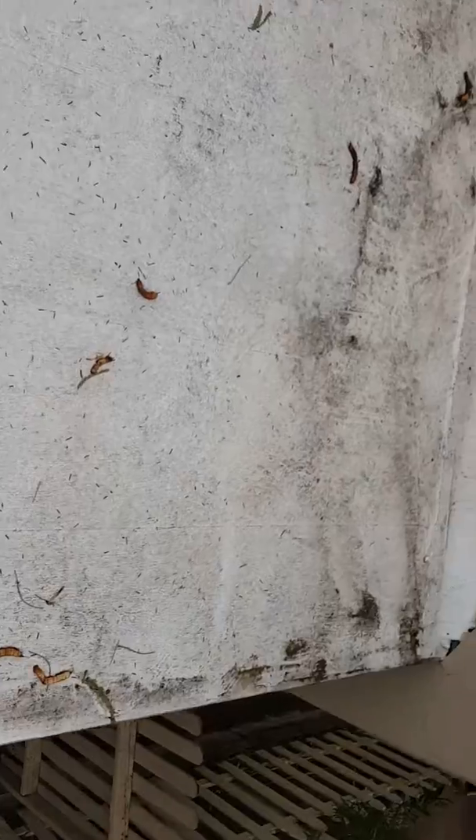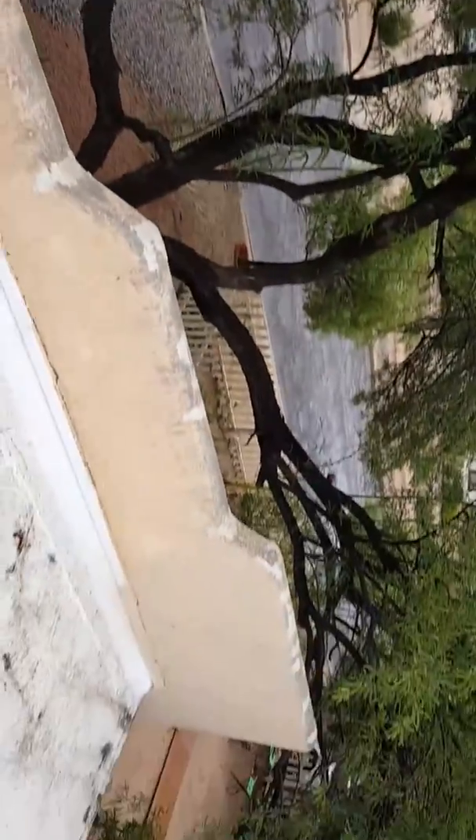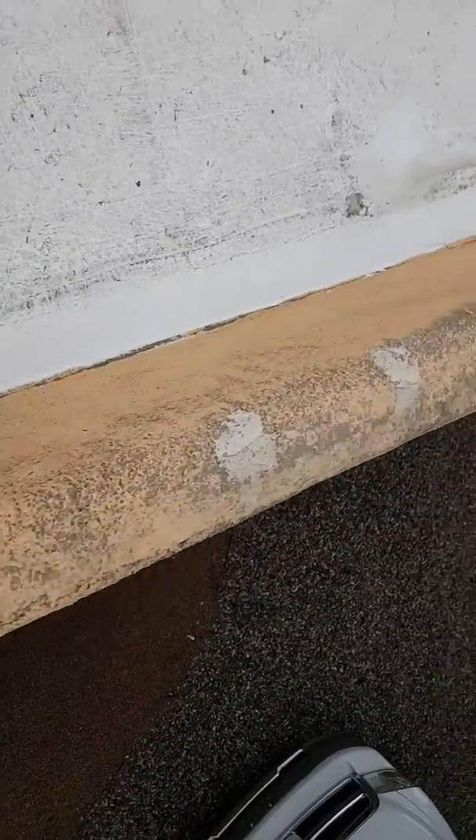Some more tree damage to the coating from the mesquite tree in the front yard — it's also been cut back. There is a lot of cracking in the stucco parapet walls; I recommend having those repaired by an outside party.